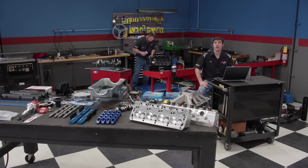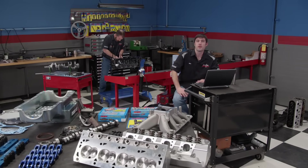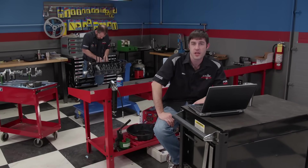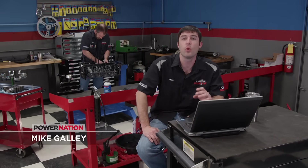Welcome to Engine Power. 1963 was the dawn for a performance icon. Fifty-four years later, the 427 FE is still a hot topic when discussing high-performance Ford engines. Now equally effective in NASCAR and drag racing, it won its fair share of races, earning it a great reputation in automotive history.